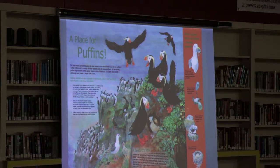Here's a finished panel. It has my artwork on it and then a bunch of text, and we're covering a variety of topics all related to seabirds on these panels.